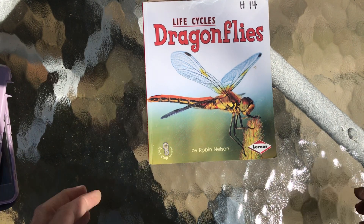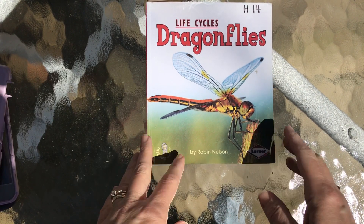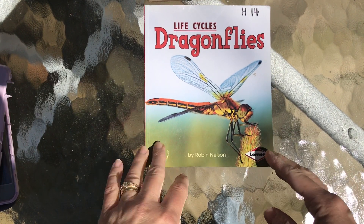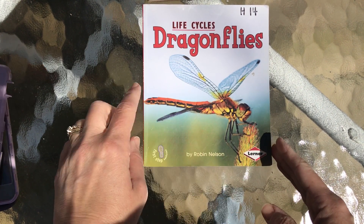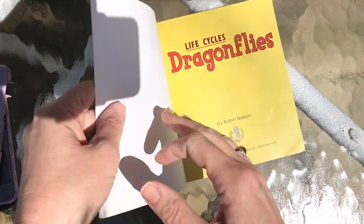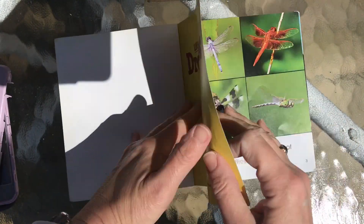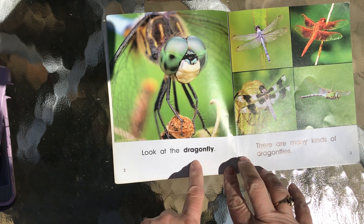I'm in a great place to see dragonflies, although I don't think they're quite out yet, but at the lake we see lots of these really neat creatures. I promised you some more nonfiction. This is the life cycle of dragonflies. Look at the dragonfly.